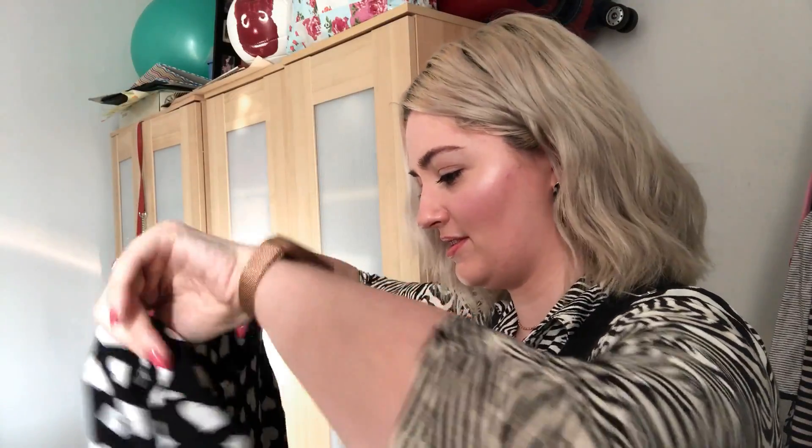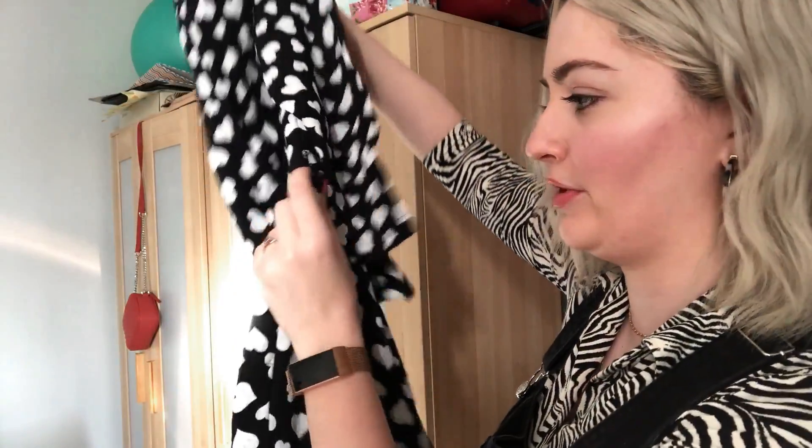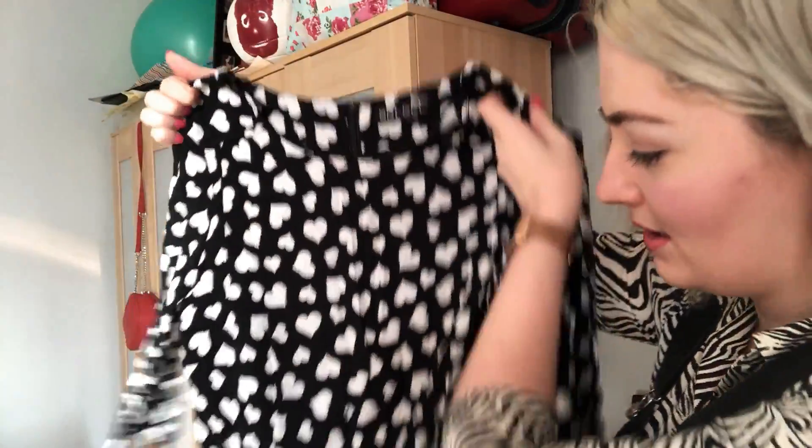Then I've got this playsuit, which I have had for years and years, hoping and praying that I will fit into it. I think it was just a smidge too tight when I first got it. This was from my early days working in the charity shop. It's a heart print playsuit with three-quarter length sleeves, little shorts on the bottom with belt loops — though I don't have the original belt — zips up at the back, originally from Select, size eight. It's so cute. I've literally held onto it so long thinking I'll fit into that one day, but I can't keep clothes just because I think I'll fit into them.